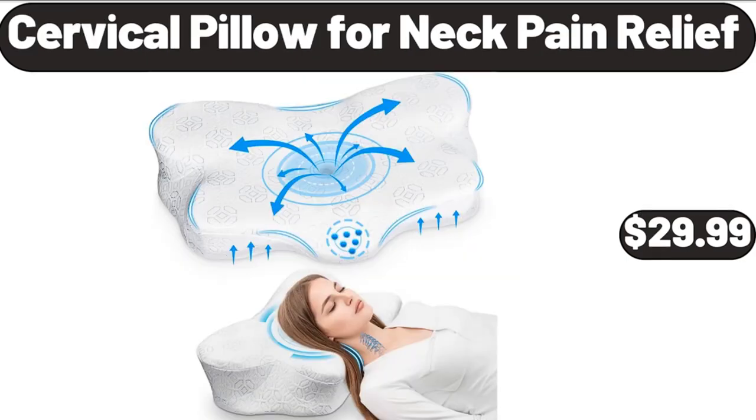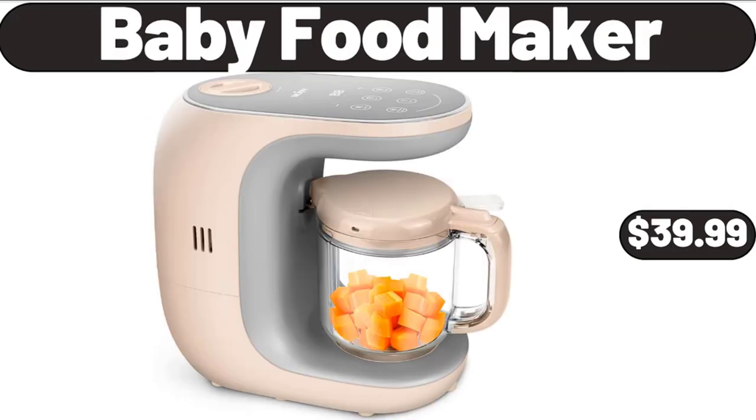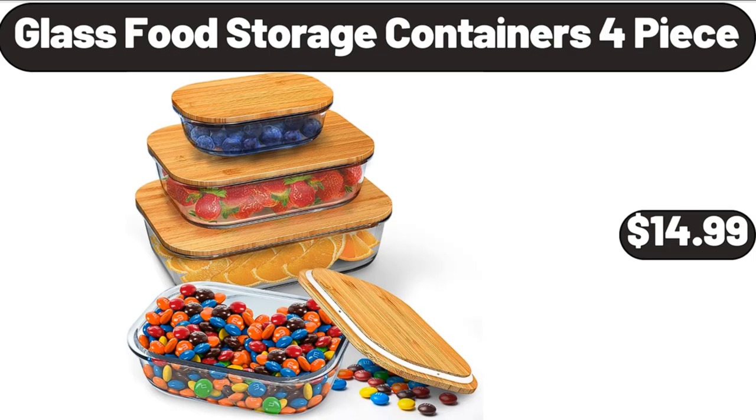Cervical Pillow for Neck Pain Relief, $29.99. Baby Food Maker, $39.99. Glass Food Storage Containers 4-Piece, $14.99.